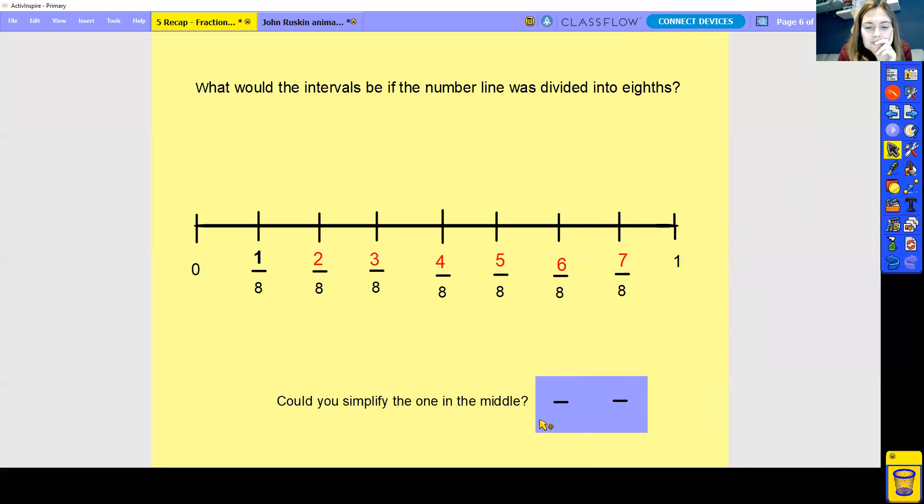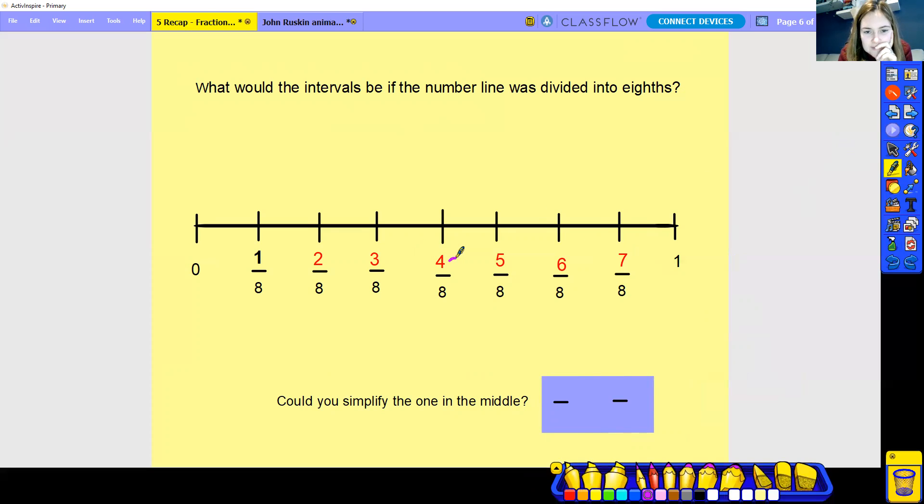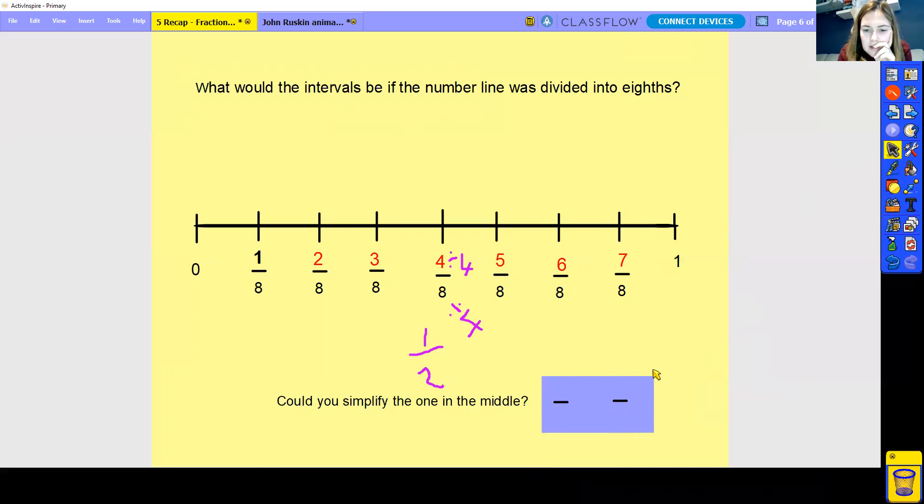And it says at the bottom, can you simplify the one in the middle? So if you simplify four eights, we can divide both of them by four. We divide both by four and it becomes one half. So four eights simplifies to one half — which is the same as two quarters or one half. So we find the same result. It's halfway up our number line — it's half of the parts, so it's a half.